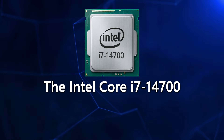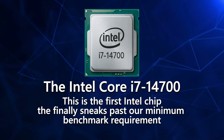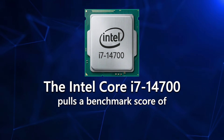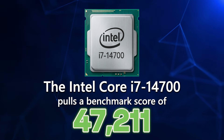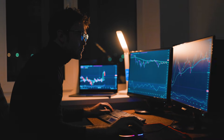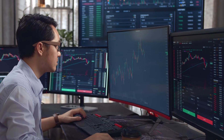So yes, i5 is better, but unless it's 14th generation or newer, it's still not enough for serious trading. Now when we step up to the Intel Core i7-14700, this is the first Intel chip that finally sneaks past our minimum benchmark requirement. The i7-14700 pulls a benchmark score of 47,211, which means it's officially above that 45,000 line — and that's what you need for real-time trading. This is the first traditional Intel chip that can actually handle multiple charts, multiple feeds, multiple platforms, and real volatility without the whole machine having a panic attack.